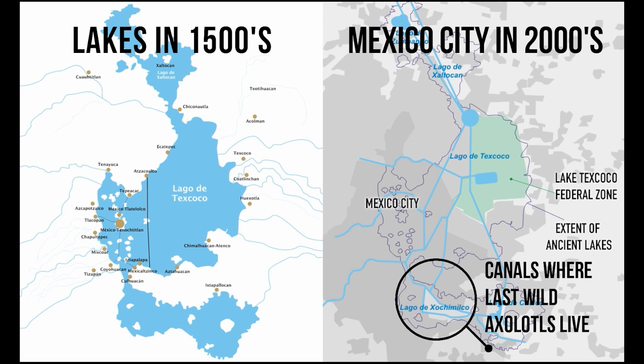The likelihood of them being extinct in the wild is extremely likely. However, the pet trade has definitely saved the axolotl from extinction.